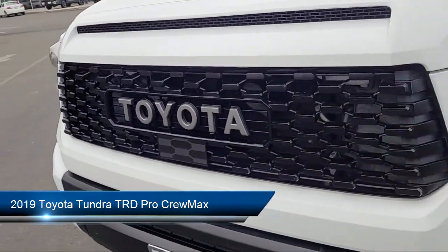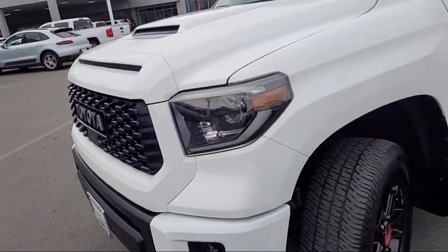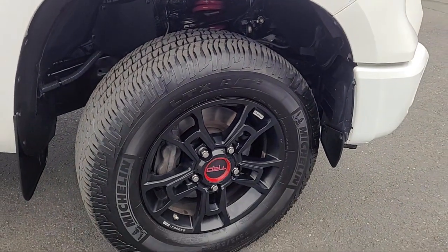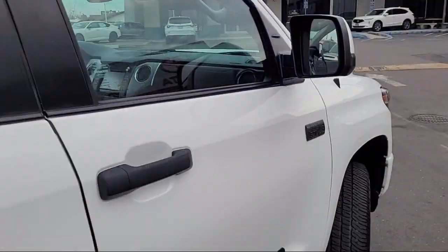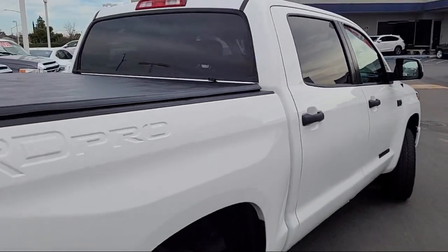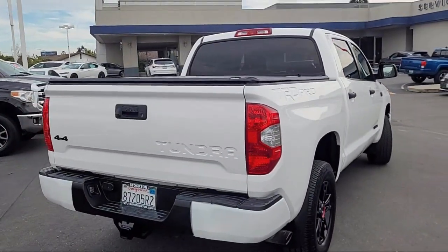and comes equipped with TRD Pro Package, Navigation, Homelink Universal Transceiver, Rear View Camera, Keyless Entry, Entune App Suite, Power Tilt and Slide Moonroof with Sliding Sunshade, and much more.